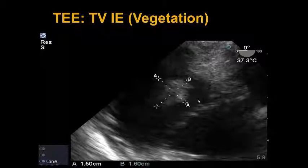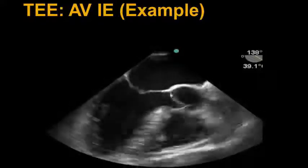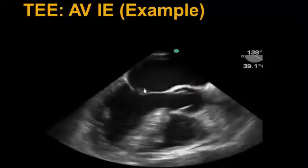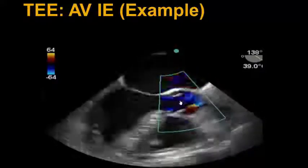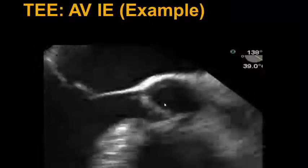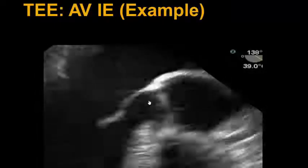Anything greater than one centimeter is predictive of having embolic events and increased mortality. In this example, we see the aortic valve and a vegetation which is strand-like in nature on the non-coronary cusp of the aortic valve. There also seems to be another vegetation on the atrial side of the anterior mitral valve leaflet. We throw color across the aortic valve and see evidence of central aortic regurgitation, which is mild in nature. We zoom in on the aortic valve for a better look at the non-coronary cusp and its strand-like vegetation. This patient actually had both aortic valve and mitral valve endocarditis confirmed on formal echoes done by cardiology.